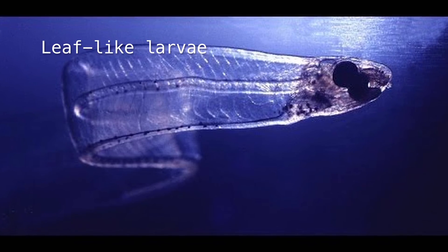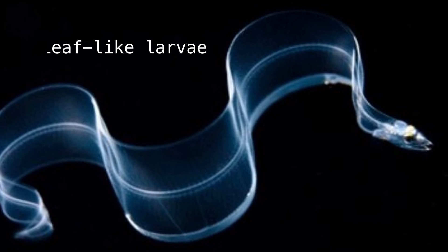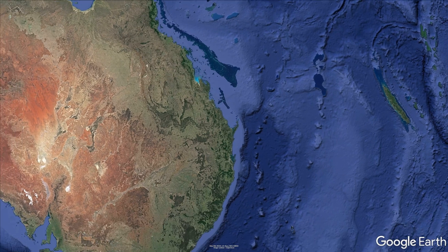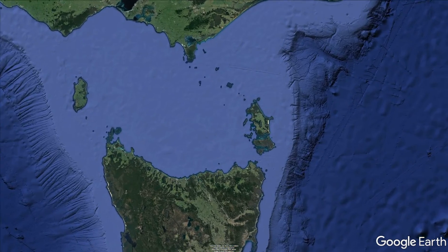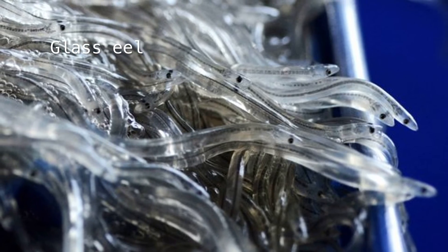Their eggs hatch out into what are called leptocephali, which means leaf-like larvae. Those larvae then start their journey back southwards on the East Australia Current. When they get to south-eastern Australia, or in our case to the mouth of the Tamar estuary, they metamorphose or change into what are called glass eels, which are little miniature eels that are totally see-through.